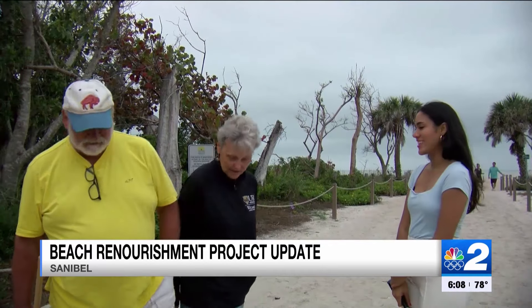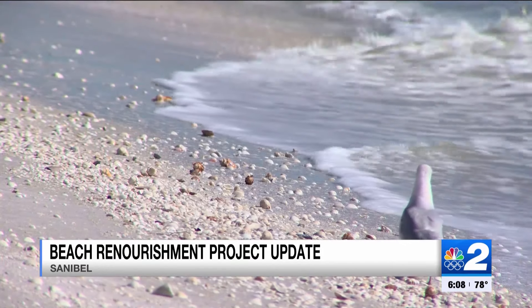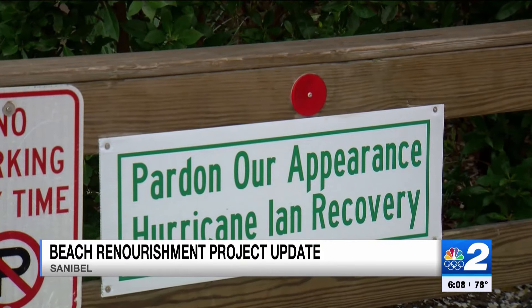For this couple, a new hope emerges with each newly placed grain of sand. It was hard to wrap your head around, but you make the best of it and it's still a beautiful place. In Sanibel, Samantha Romano, NBC2.